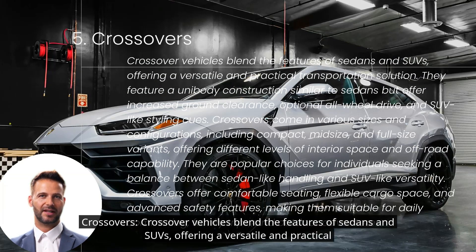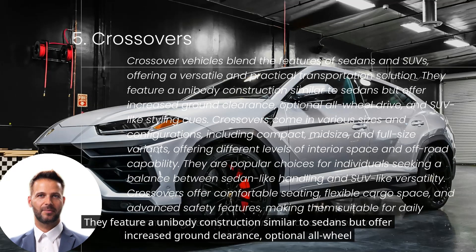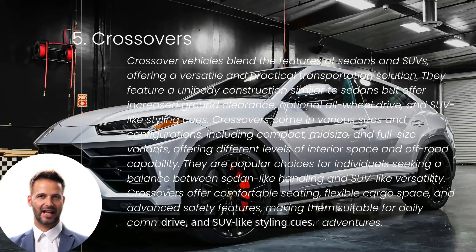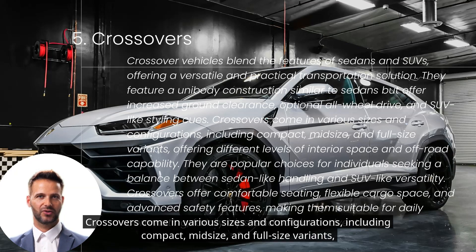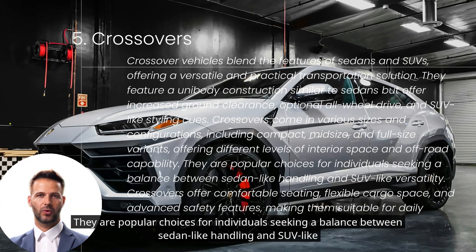Crossover vehicles blend the features of sedans and SUVs, offering a versatile and practical transportation solution. They feature a unibody construction similar to sedans but offer increased ground clearance, optional all-wheel drive, and SUV-like styling cues. Crossovers come in various sizes and configurations, including compact, midsize, and full-size variants, offering different levels of interior space and off-road capability. They are popular choices for individuals seeking a balance between sedan-like handling and SUV-like versatility.